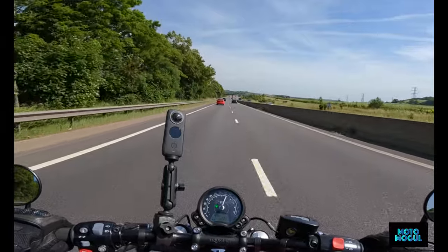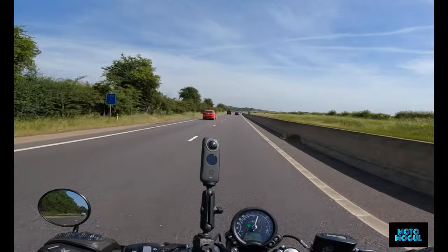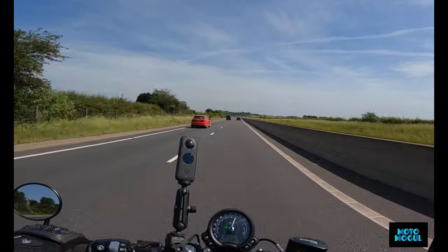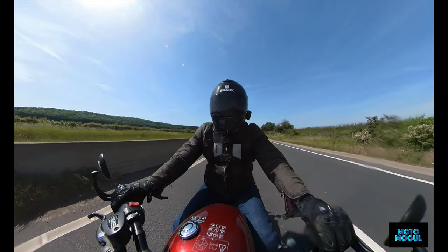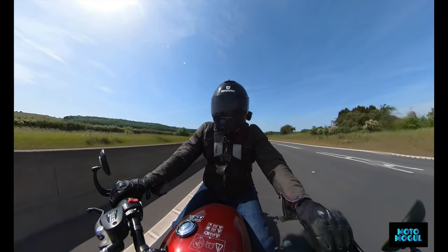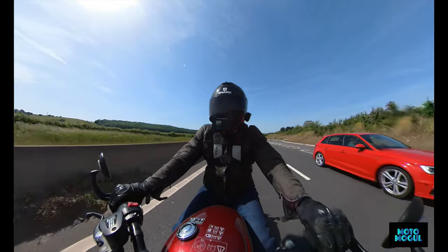ABS and traction control as standard. There are two rider modes: rain and road — we're in road. It's definitely no need for rain today, and honestly these things are such pussycats that I don't think we'd ever need the rain mode.